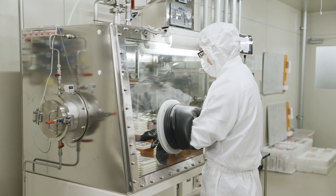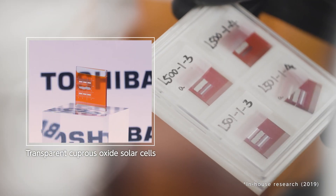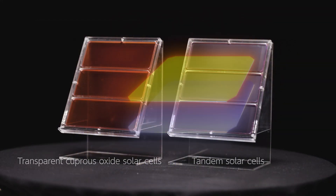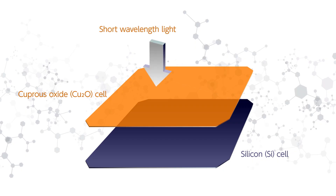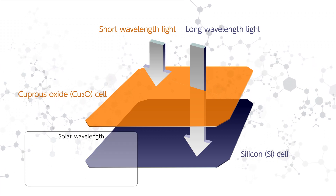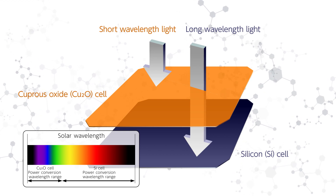Toshiba developed the world's first proprietary transparent cuprous oxide solar cells, then developed Tandem Solar Cells by layering them on conventional silicon solar cells. Cuprous oxide solar cells absorb short wavelength light, and silicon cells absorb long wavelength light. Together, they cover a wider spectrum for power conversion.